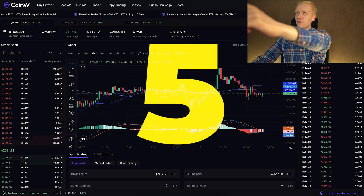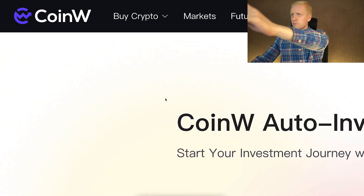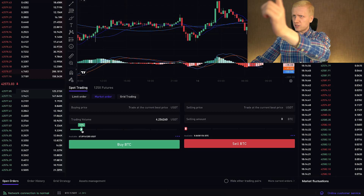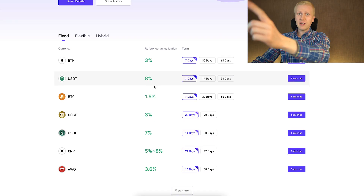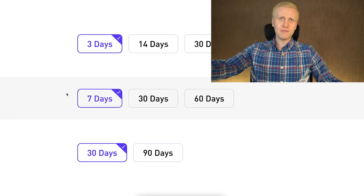Now you will see five different ways to earn money on CoinW. I will show you which methods are the easiest, which ones are the safest, and also automated ways to make money on this platform.